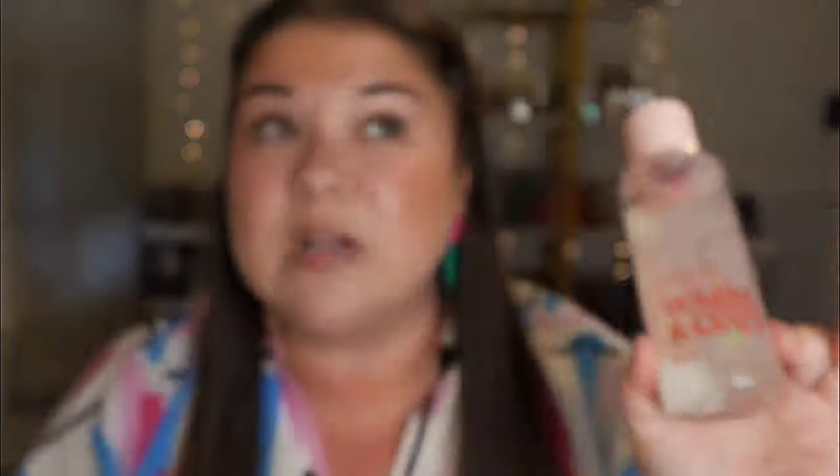Now this next one is Glazed Warm and Cozy. I've always been a big fan of Warm and Cozy — I just like the DNA of it. Scent notes on this one: pink passion fruit, coconut sugar, and fluffy marshmallow. It says a berry glazed, super fruity sugar cube of a scent. This one does that shooting spray — oh my God, I can see it bounce off my skin, it's shooting so much.